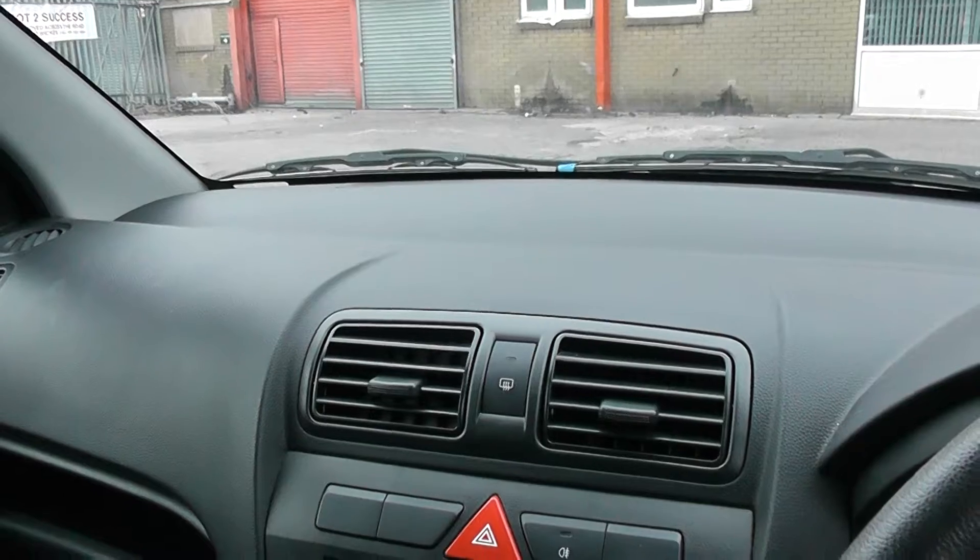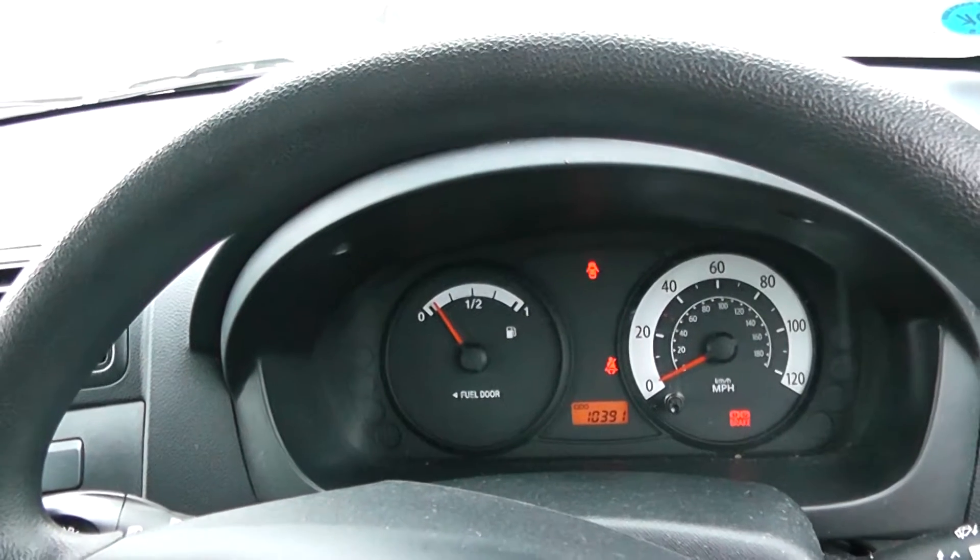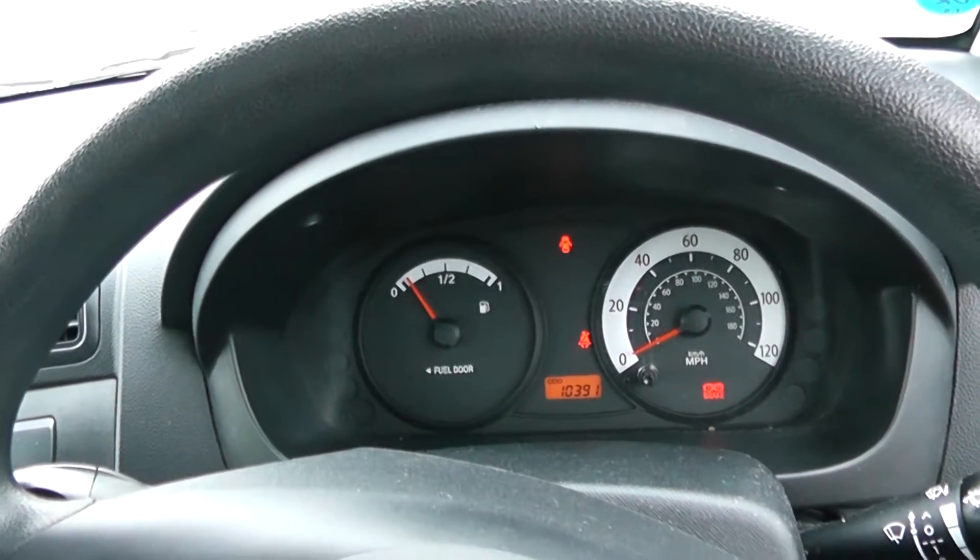There are excellent finance packages available on this car, and if you reserve it online you will receive an additional discount. We look forward to hearing from you — Wessex Garages, Cardiff.